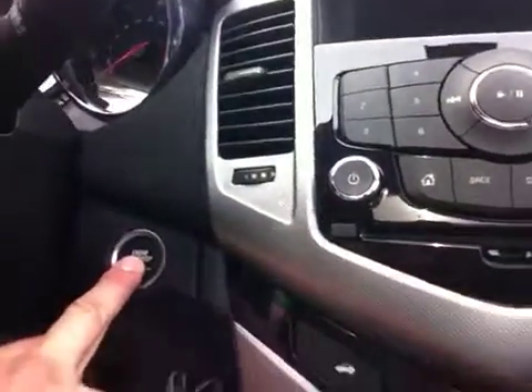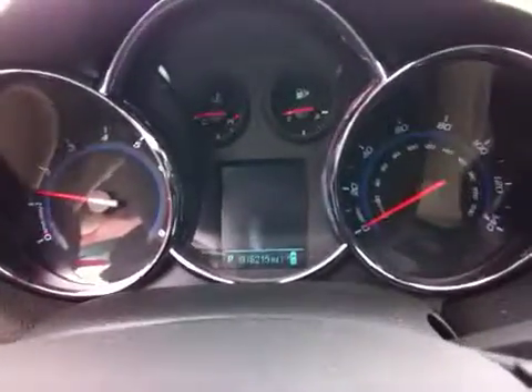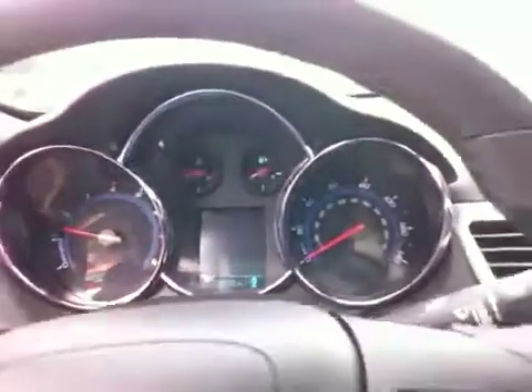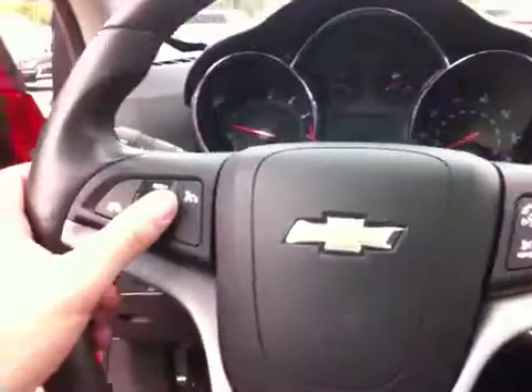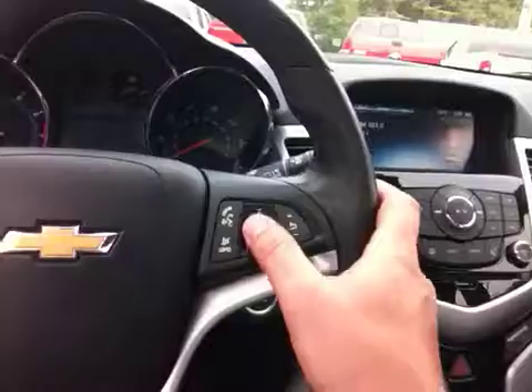We'll step inside and take a look at the interior. This car has a push button to start — we'll start it right up. Here's your instrument cluster. You can see this Cruze has 16,215 miles on it. You have your steering wheel here with your cruise control settings, and you also have your hands-free control settings, whether it's your phone or the audio system.